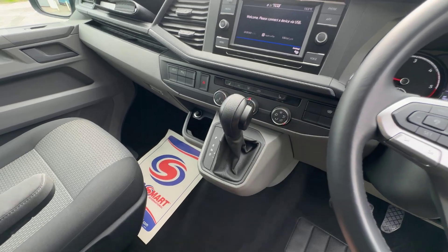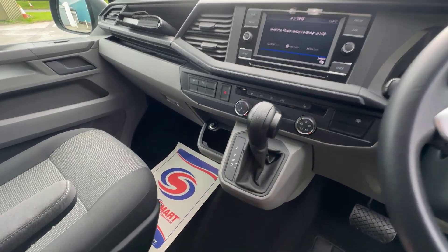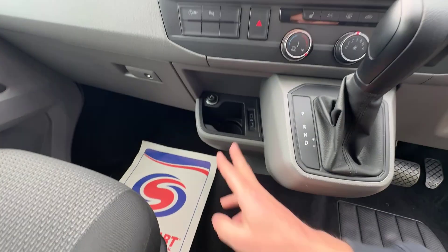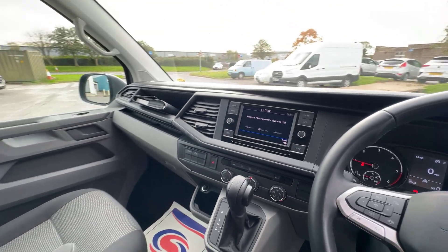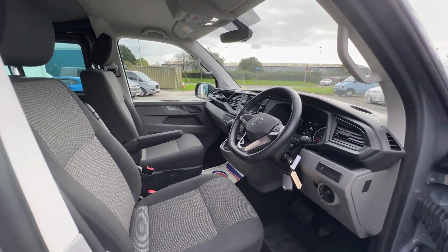That fantastic 7-speed DSG automatic gearbox — I rate this very highly. It's such a smooth gearbox, very responsive indeed. Over to the left-hand side you can toggle your start/stop on or off, and your parking sensors as well. Down in the centre there are two USB-C ports and another 12-volt socket to connect to the screen and charge your phone as needed.